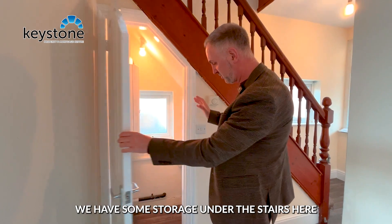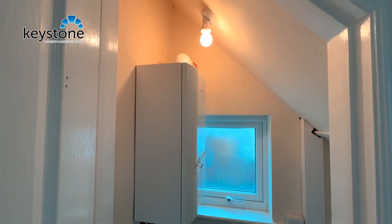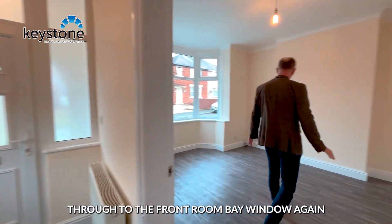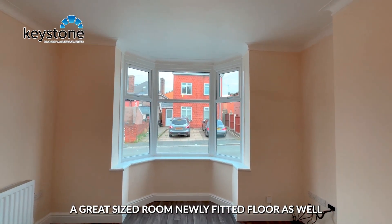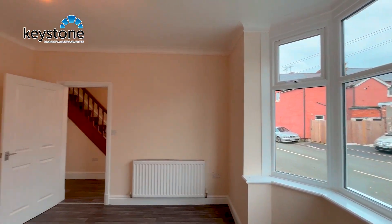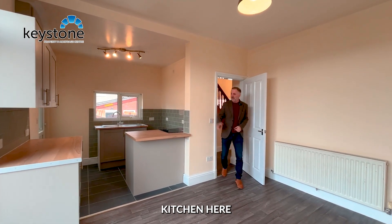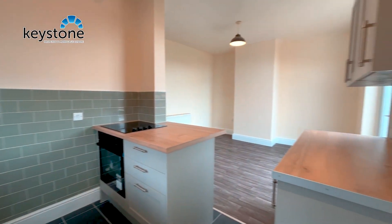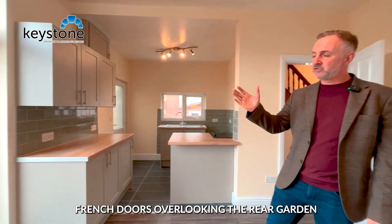Moving through, we have some storage under the stairs here and the boiler is out of the way in there as well. Then moving through to the front room — bay window, again a great size room, with a newly fitted floor. We also have a newly fitted kitchen here.